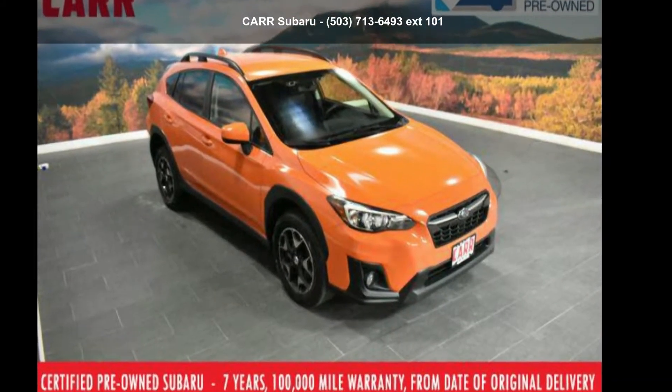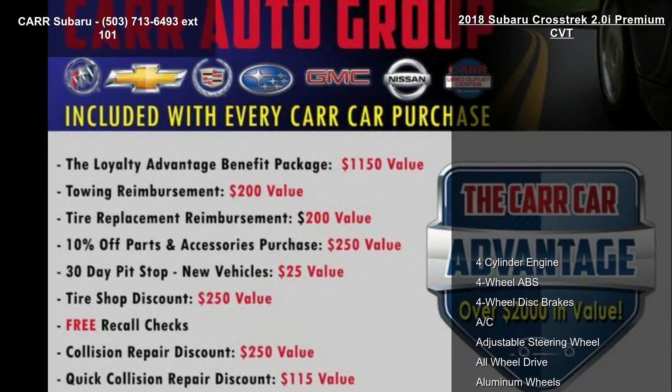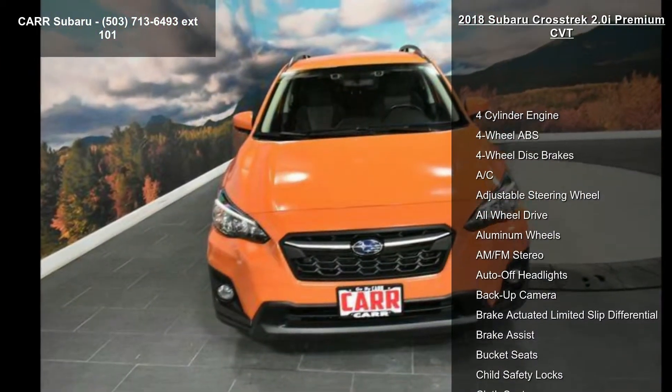Presenting the Subaru 2018 Crosstrek 2.0i Premium CVT. If you are looking for an automobile with great features, look no further.